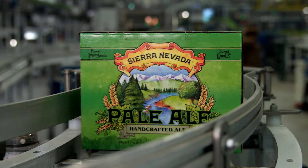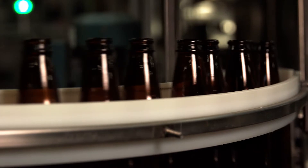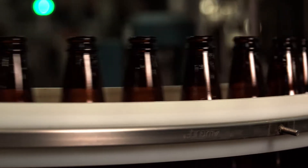Now, let's get a closer look and see how this is done. First, we check our bottles for quality. Only the best make it to the next step.